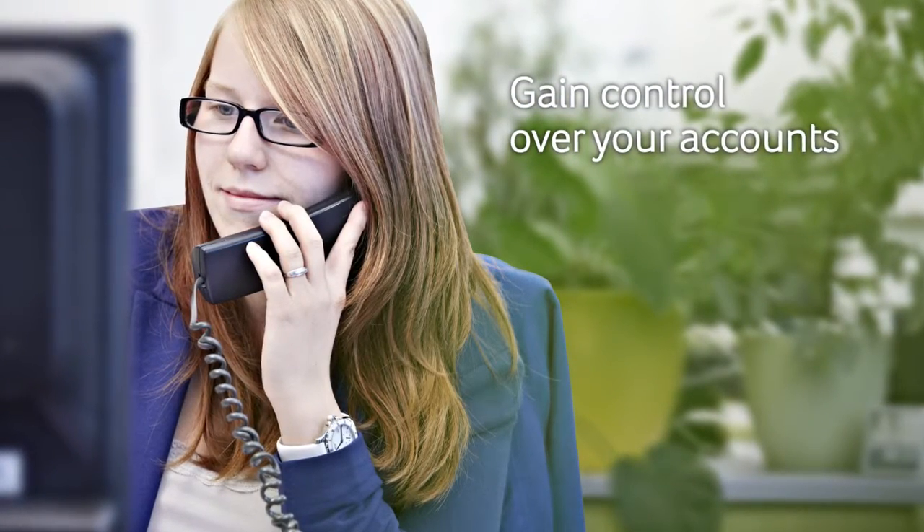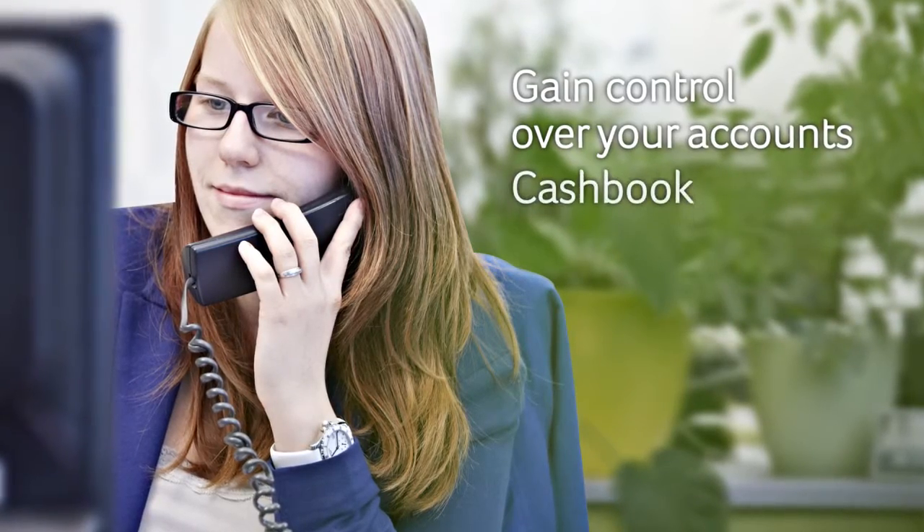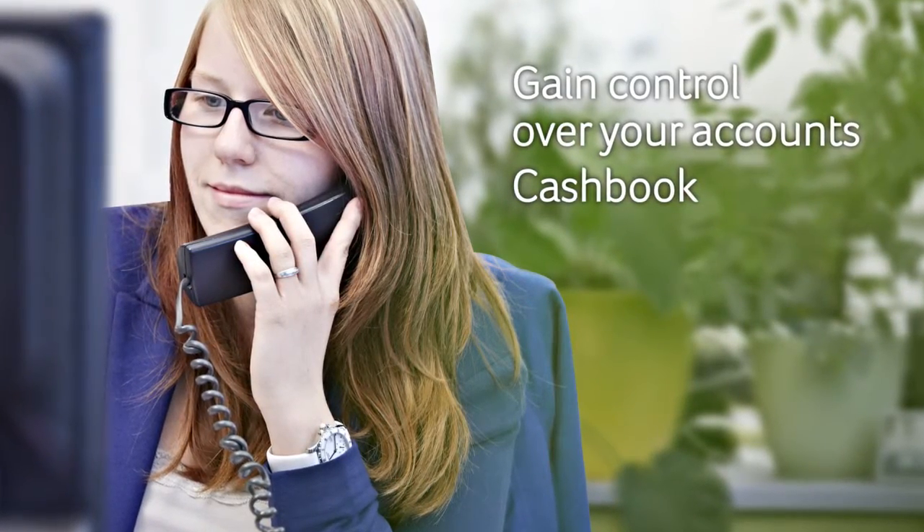Get more control over your accounts with four key ledgers: sales, purchase, nominal and cash book. You have complete control over accounting periods.